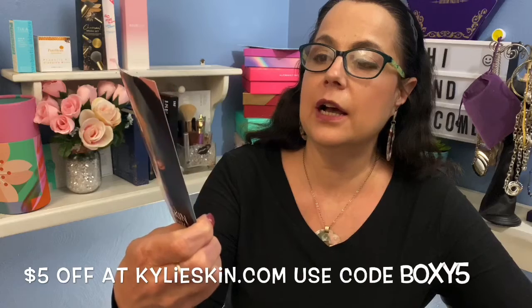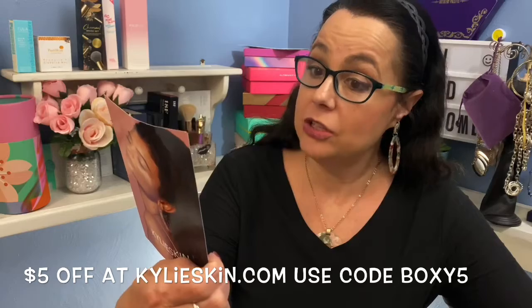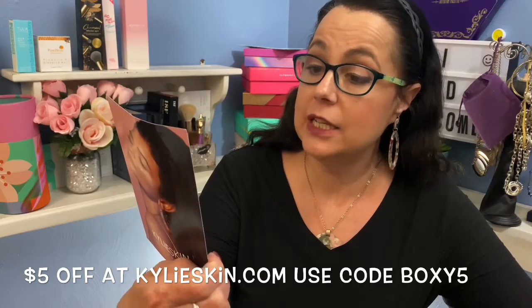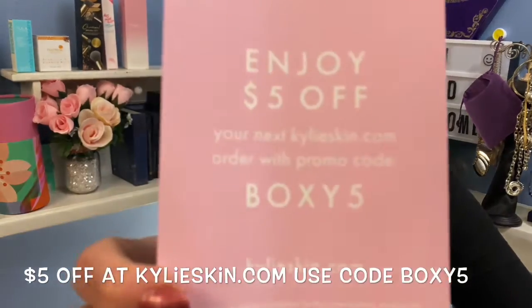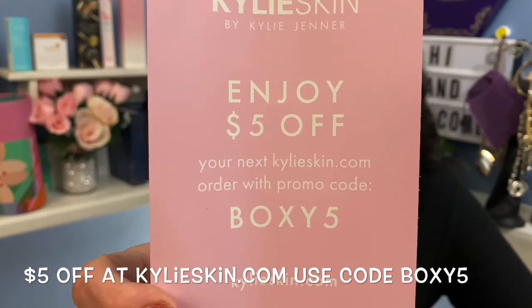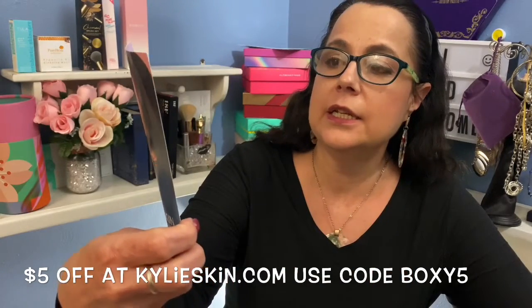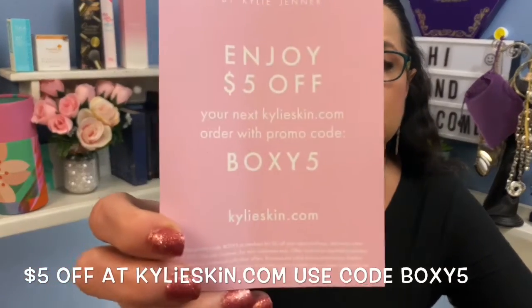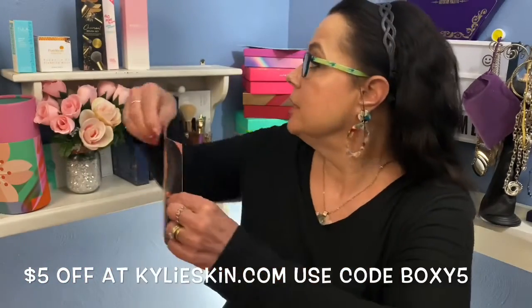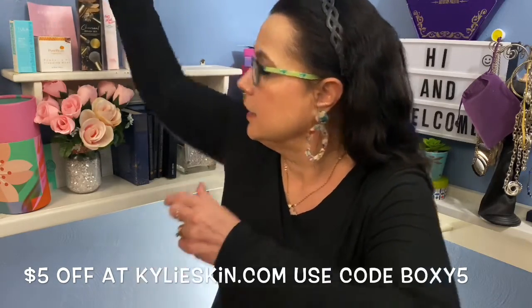Also included is a card I can share with you guys even if you don't get BoxyCharm. You can enjoy $5 off your next kylieskin.com order with promo code BOXY5. So I'll leave that there — if you're interested in going over to kylieskin.com and buying something, use the code BOXY5. Five dollars off is five dollars off, right?